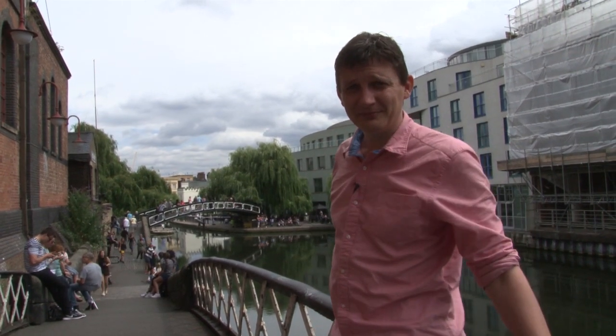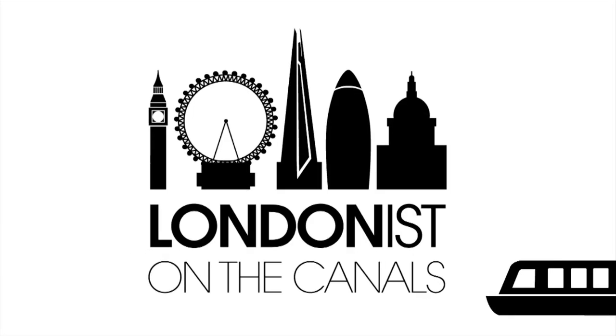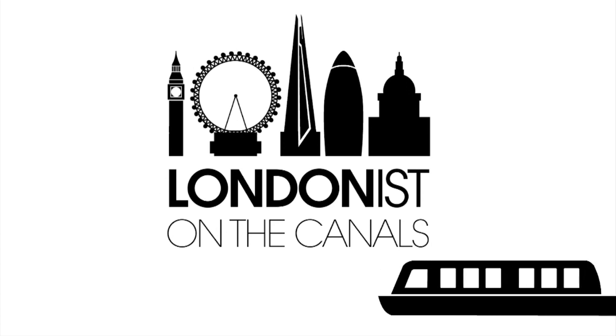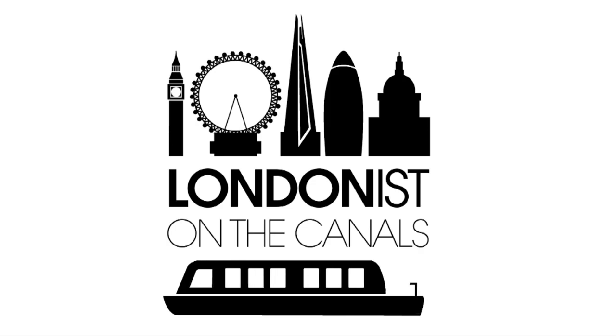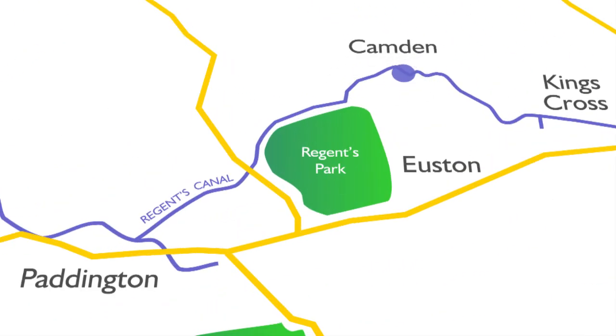We're heading west. If watching canal videos makes you want to go on a canal boat itself, then one of the easiest ways to do it in London is to use one of the two boat services that take people back and forth between Little Venice and Camden.